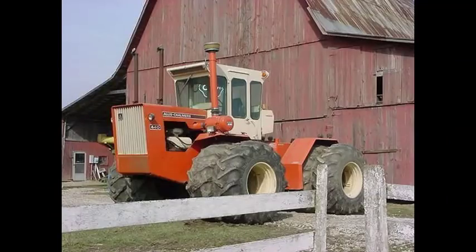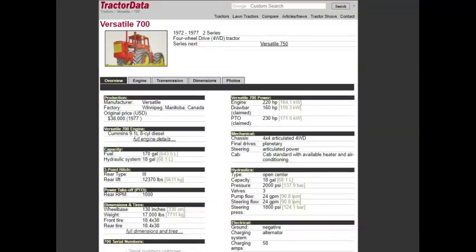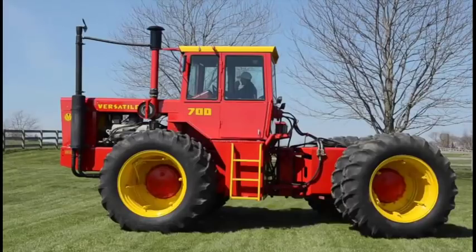What competition would have gone up against this? Well, to begin with, the Versatile 700. This began production one year before the Allis-Chalmers. Same horsepower, pretty much — 220 at the engine, 160 at the drawbar. Similar price, and the final year of production was the same: 1977.